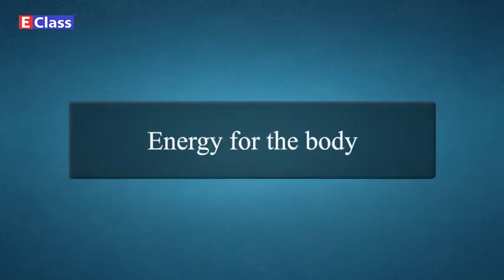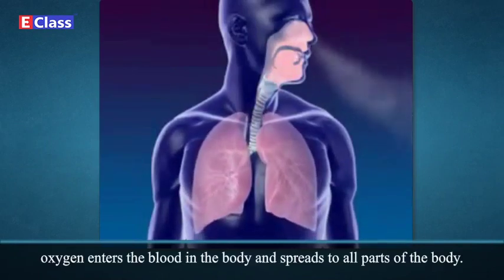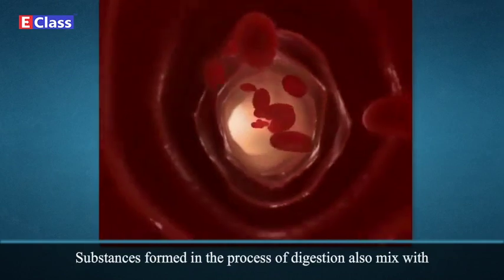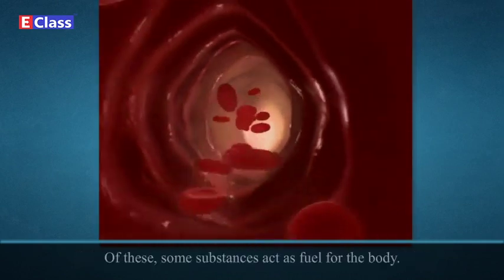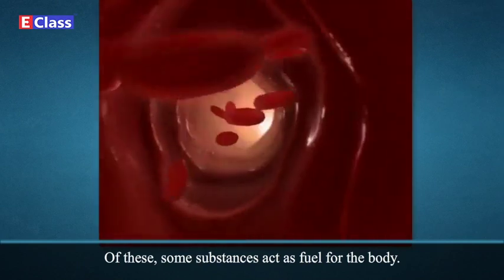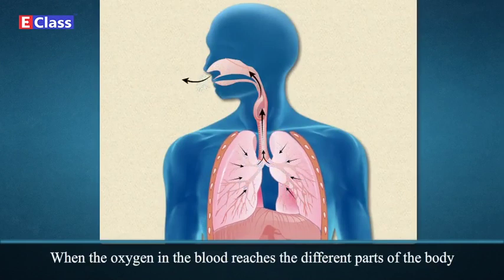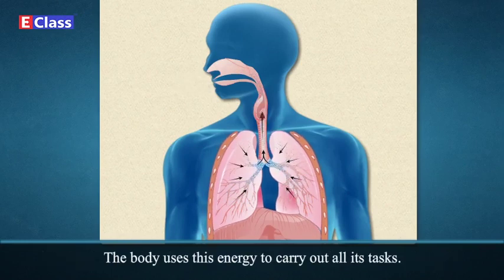Energy for the body: As a result of respiration, oxygen enters the blood in the body and spreads to all parts. Substances formed in the process of digestion also mix with the blood and reach all parts of the body. Some of these substances act as fuel for the body. When the oxygen in the blood reaches the different parts of the body, it helps the slow burning of these substances, giving energy to the body. The body uses this energy to carry out all its tasks.